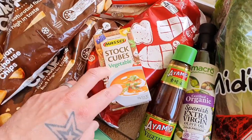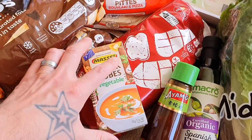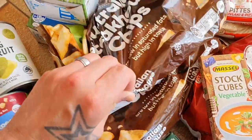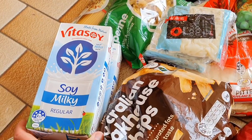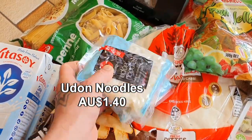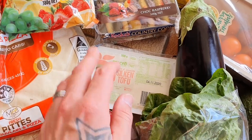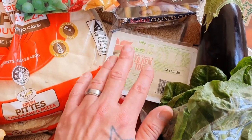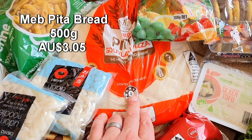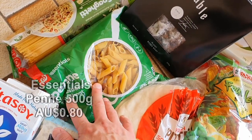The Massel stock cubes — veggie stock cubes — are vegan-friendly and very flavorsome. The entire Massel range, including the beef one, is all vegan-friendly, so definitely check them out. Just a couple of packets of steakhouse chips — good value. Some Vita Soy soy milk, two litres of long-life — handy to have in the cupboard. Just some udon noodles, great as a side dish with Asian meals. Over here, some silken tofu — I'm going to make a vegan-friendly tzatziki using this to go with the jackfruit souvlakis.